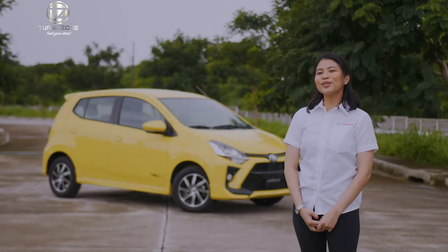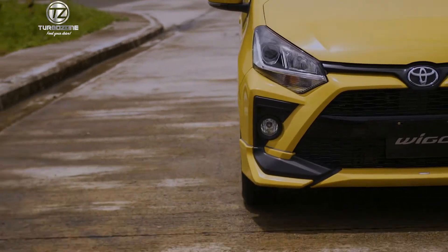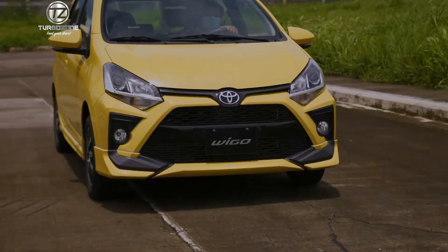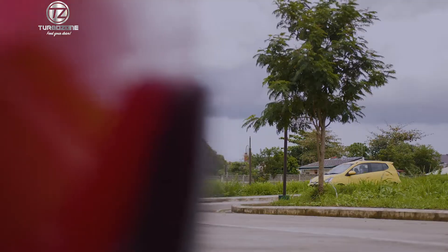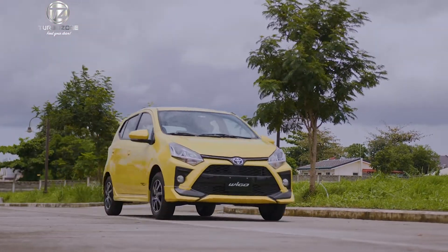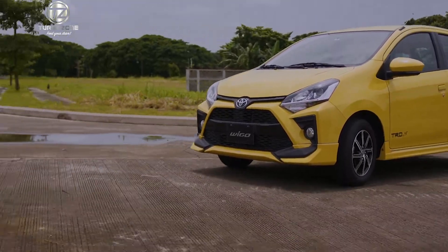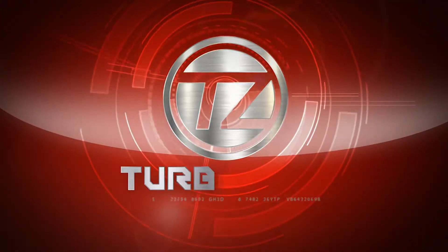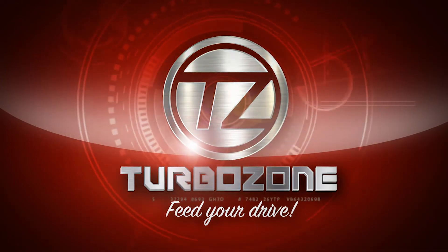We would like to invite you to test drive the Toyota Wigo in any of our Toyota dealerships nationwide. For more information, you can also check out our website at toyota.com.ph. See you guys next time!